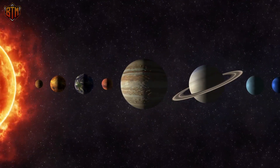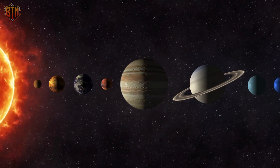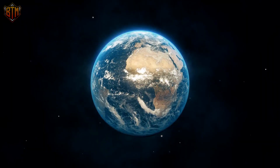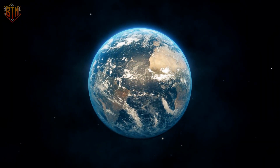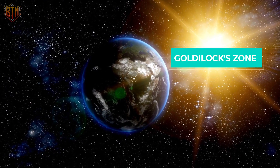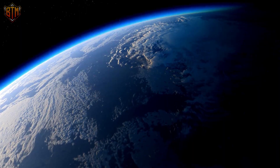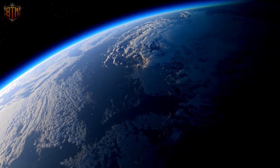Other factors scientists consider include phosphorus, sulfur, and location. Location determines the correct distance from the sun or star that the planet orbits. Earth, for example, is in the Goldilocks zone, meaning it is just the right distance from the sun — neither too hot nor too cold to have liquid water on its surface.